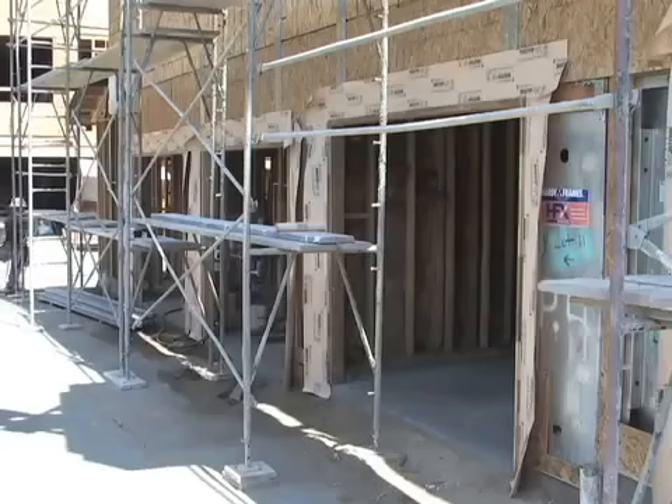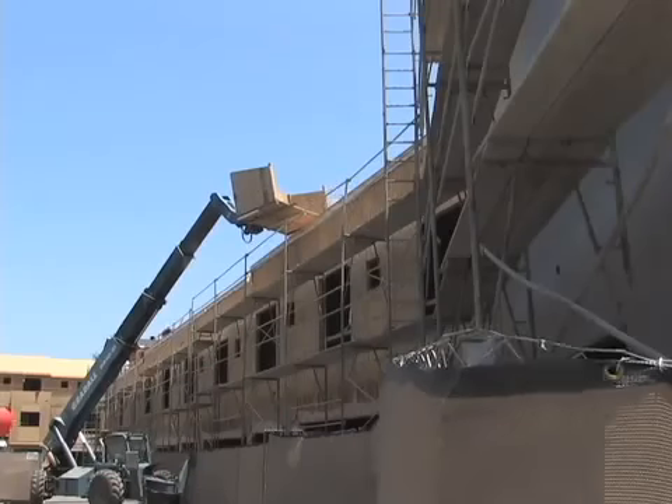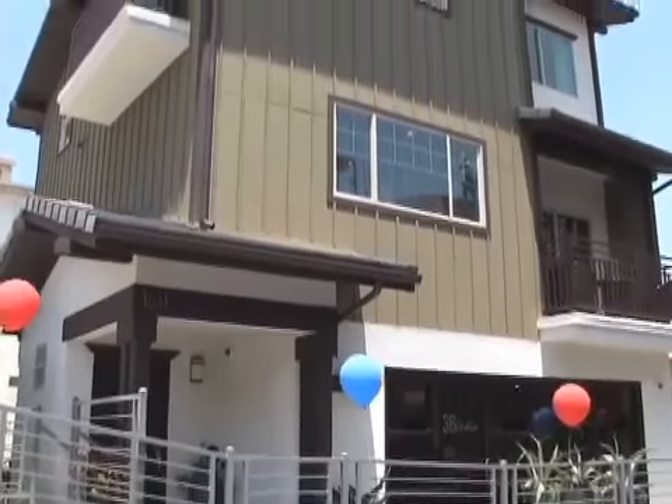The bell is ringing and the neighborhood is buzzing about 36 on Echo. This area hasn't seen a brand new home community constructed in years. The first phase of 36 on Echo, located in Echo Park, is almost complete and its townhomes are available for sale right now.